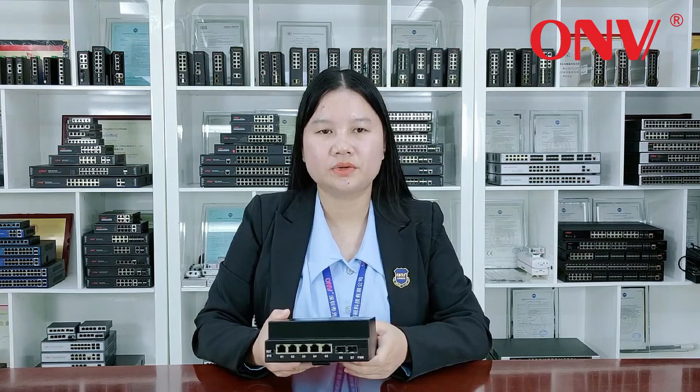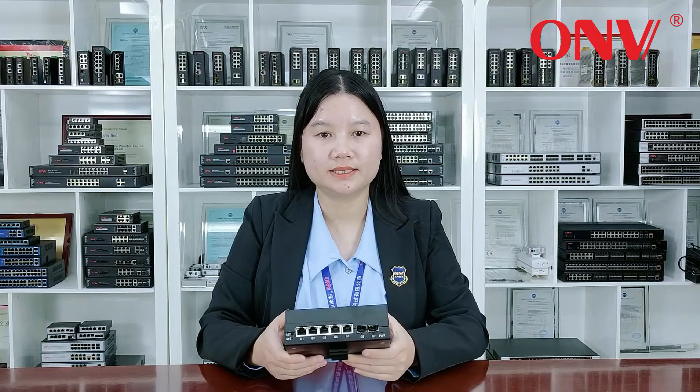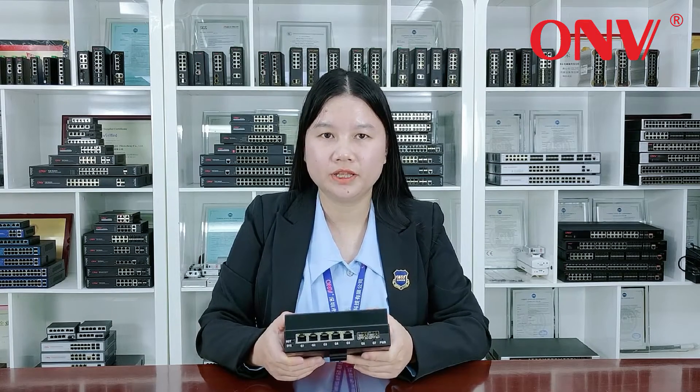Good products create big value. For more details, welcome to our booth at CVSE. I will be waiting for you there. Thank you.